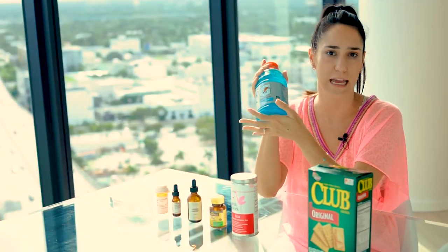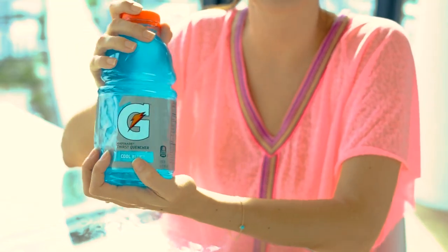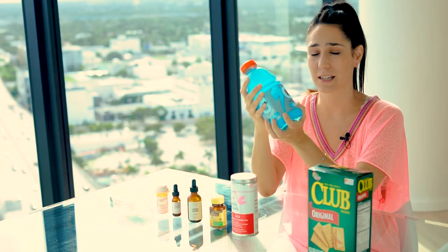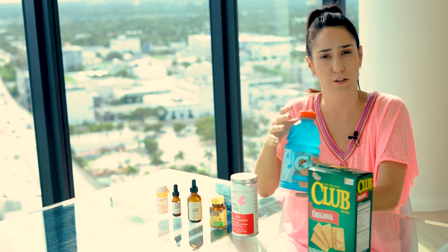Next up is my good friend Gatorade. I've been literally living on Gatorade for these last couple of months. On the days I'm really really sick and throwing up and I can't keep food down, I just stick to Gatorade because it has all the electrolytes you need.